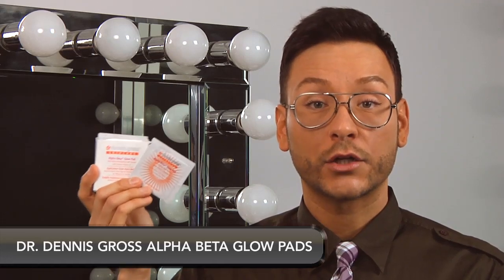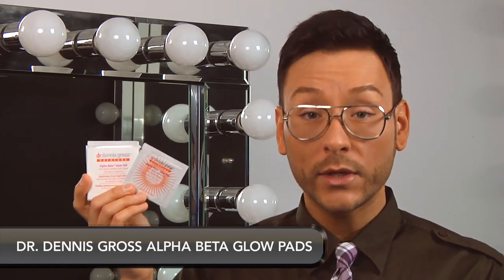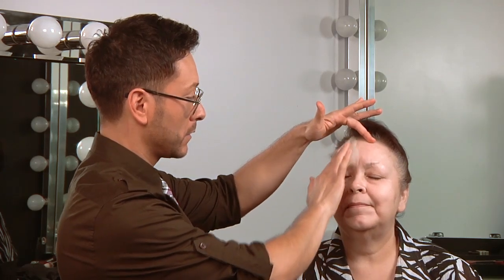Dr. Dennis Gross makes alpha beta glow pads. It's the only self-tanner towelette on the market with exfoliating benefits and active vitamin D. The towelettes come in a single serving sheet — use one for a soft glow or use a second for a deeper bronzing result. Linda stays out of the sun, so using these towelettes a few days a week will help her achieve the look of the sun without the harmful rays.